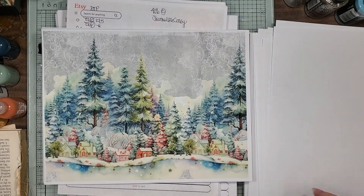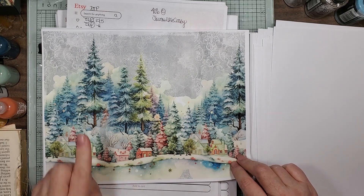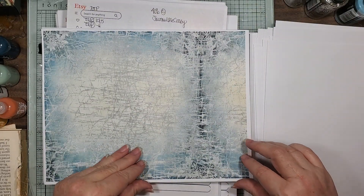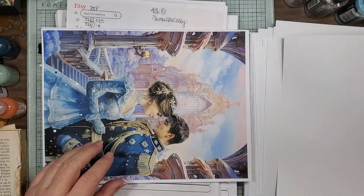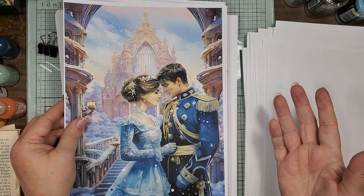Look at that — I could live there. Look at this ice — ice ice baby! And then she has a couple of tall ones in there once again.